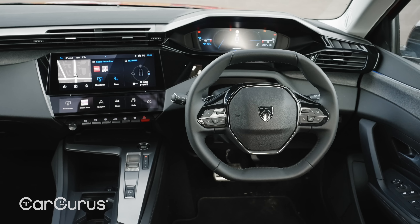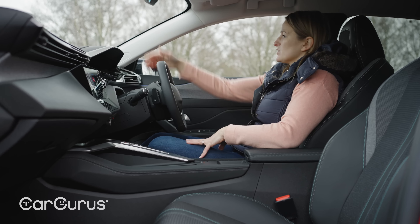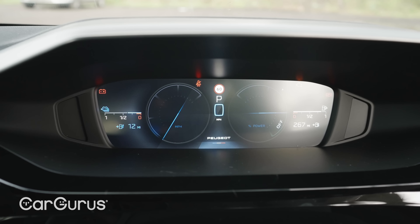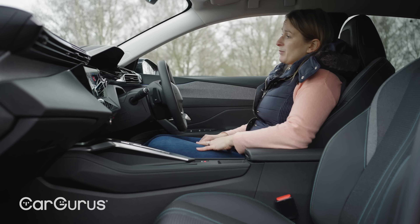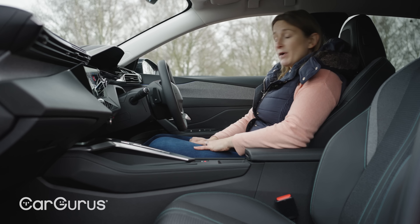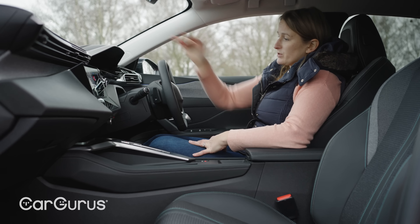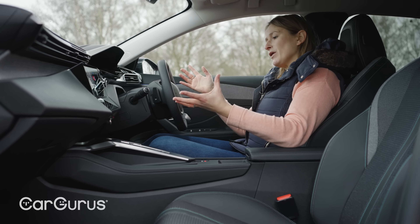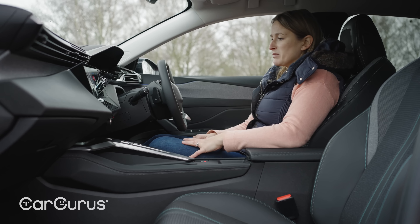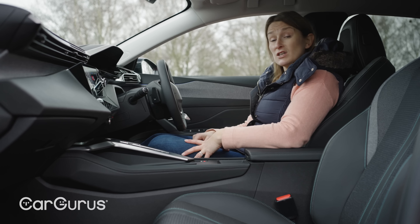I've got to mention the Peugeot driving position. Peugeot are adamant that this works — they've got the dials above the steering wheel, which has a flat top and flat bottom, a little steering wheel. I think I'm so used to it now that I don't mind it, but I still feel that I have to raise the seat more than I want to in order to see the dials clearly. If you're thinking about buying a Peugeot, always make sure you sit in the car, fiddle with the driving position and make sure it suits you, because it doesn't suit everybody.